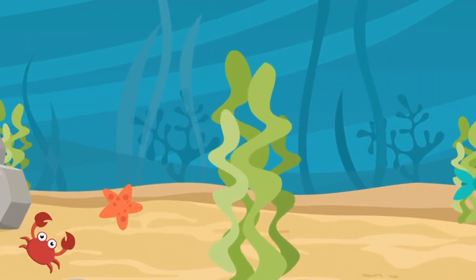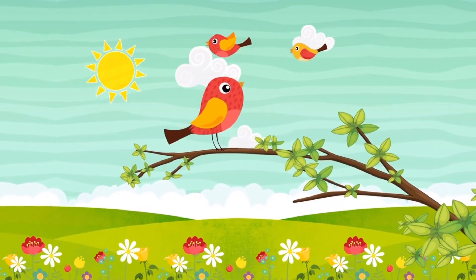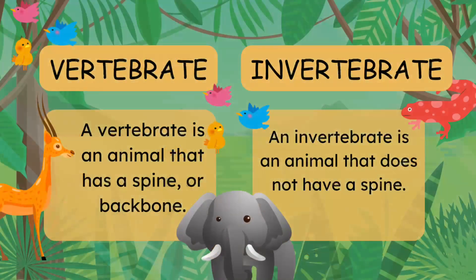They swim like fish, fly like birds, and even crawl like bugs. But did you know we can divide animals into two groups? These groups are vertebrates and invertebrates. Let's explore.